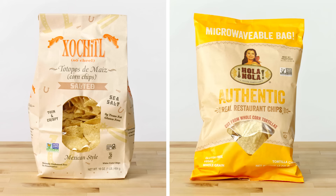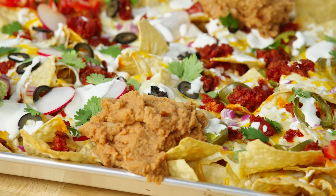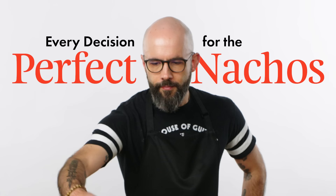When you make nachos, you have to make a lot of decisions. You have to decide on chips, cheese, proteins, toppings, condiments, and where all this is gonna go in your dish. Some ingredients can make every bite of your dish a little more perfect, while others can leave you with a damp and soggy mess. I'm Andrew Rea, AKA Babish, and today we're gonna see every decision I make to make the perfect tray of nachos.